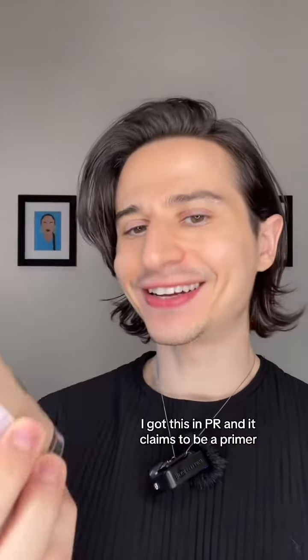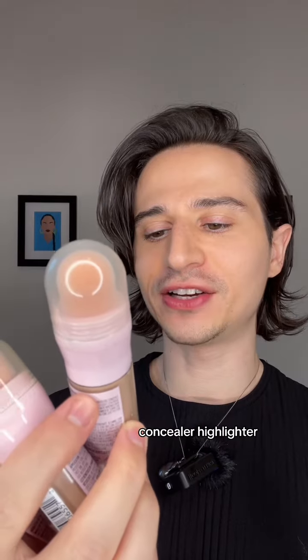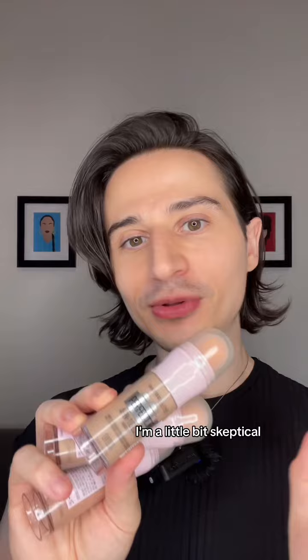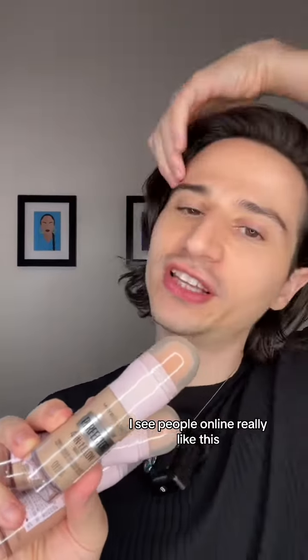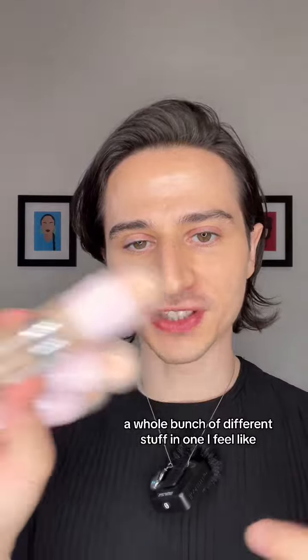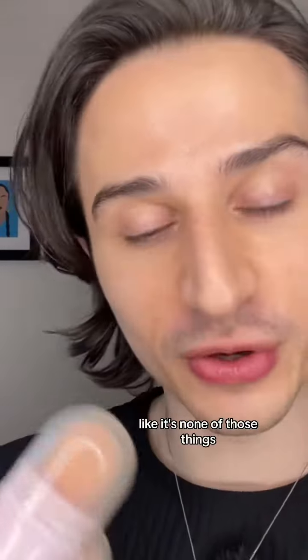Today, I'm trying out the Maybelline Perfector 4-in-1 Glow Makeup. I got this in PR, and it claims to be a primer, concealer, highlighter, and BB cream all-in-one. I'm a little bit skeptical. I see people online really like this, but usually when something claims to be a whole bunch of different stuff in one, I feel like it's none of those things.